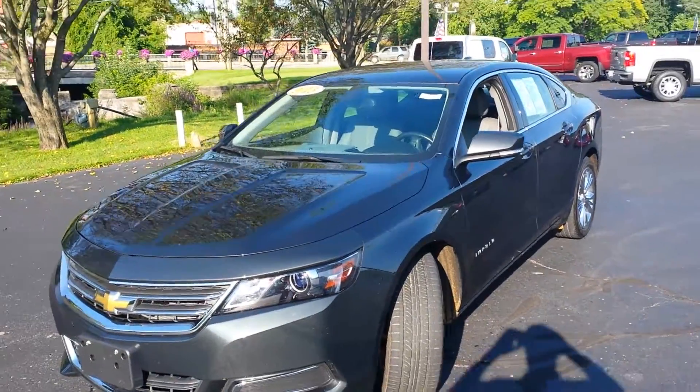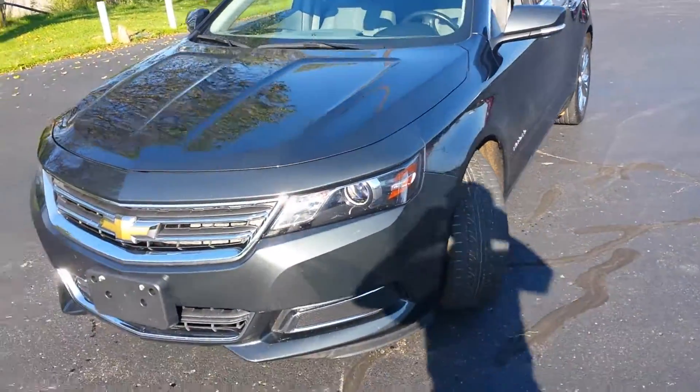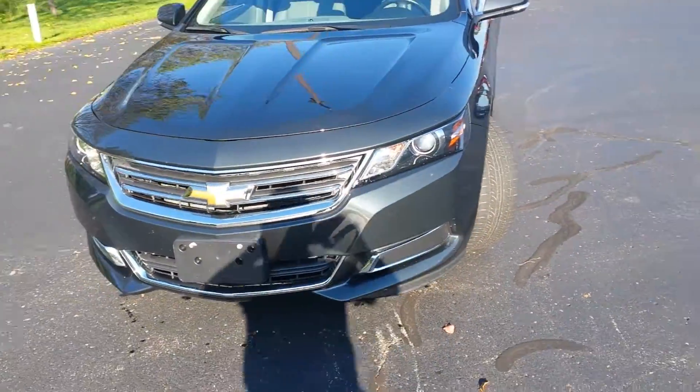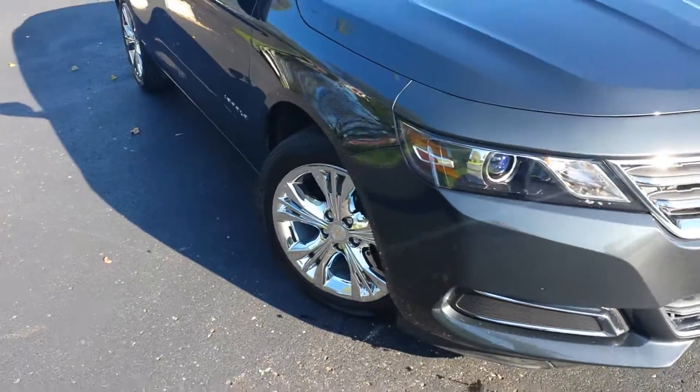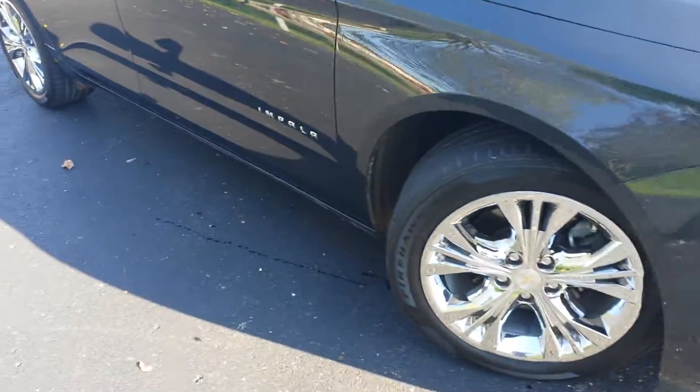Hi there, Marty here from Tapper Automotive out of Pawpaw, Michigan. We're going to show you the 2015 Impala. Beautiful car — it is the dark gray metallic with chrome wheels.